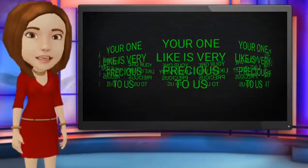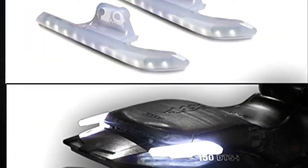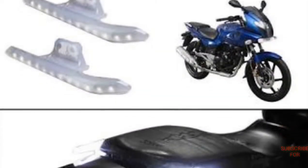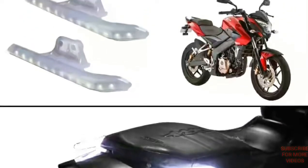Number one: bike handle grip for Pulsar. Riding at night will be more stylish with this sporty bike LED Pulsar backseat grip handle, which will enhance the look of the bike and make both rider and bike stand out from the crowd. A must-have product for all Pulsar lovers.